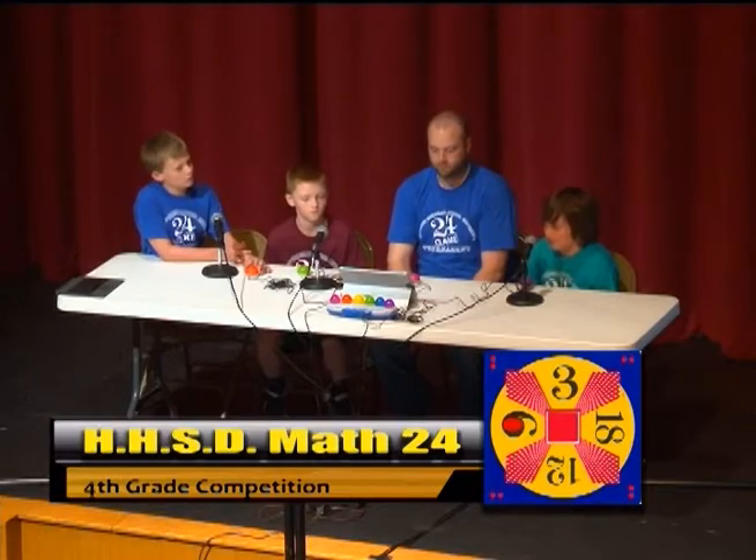12 plus 18 is 30. 30 minus 9 is 21. 21 plus 3 is 24. That is correct.